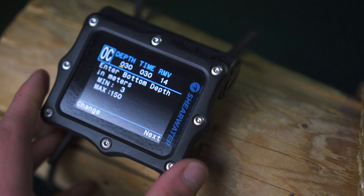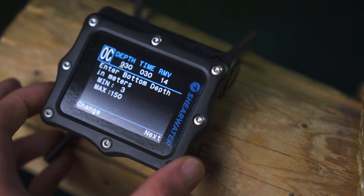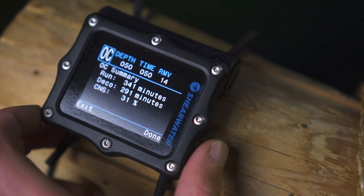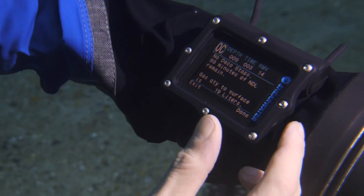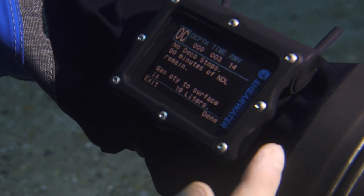Shearwater is also nice enough to make their connection open, so you can use other software like from Deep Blue. The dive planner of the Perdix is one of the most comprehensive I've ever seen — you can do full decompression models and it transfers them into understandable tables. If you haven't done a planning and press the planning button underwater during a recreational dive, it will show you how long it will take to surface and how much gas it will take.